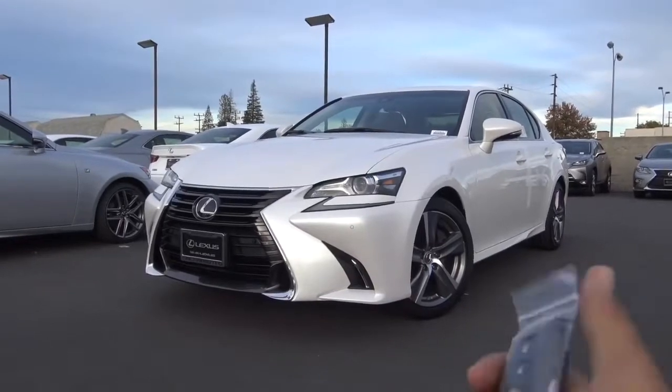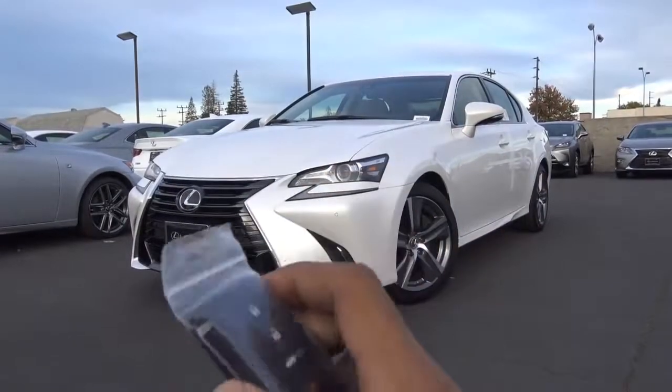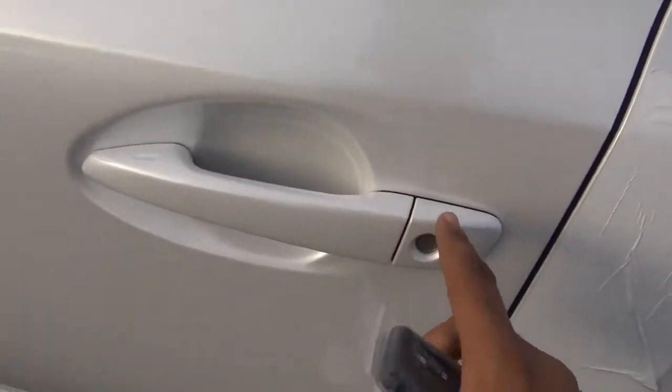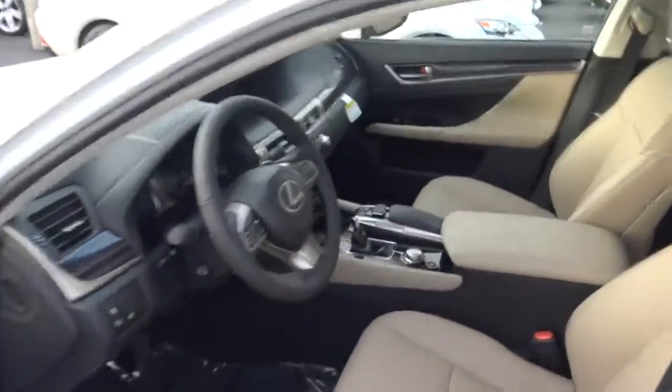Here's the key fob design for the GS — you have your lock, unlock, trunk release, and panic alarm. This color is known as Eminent White. You also do have smart gate access on the driver's door and the front passenger door, and the interior features a beige leather interior.